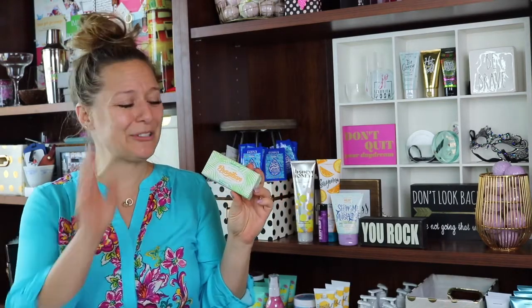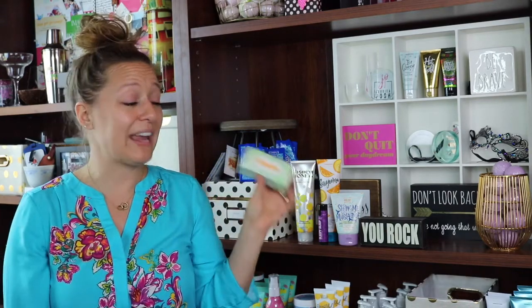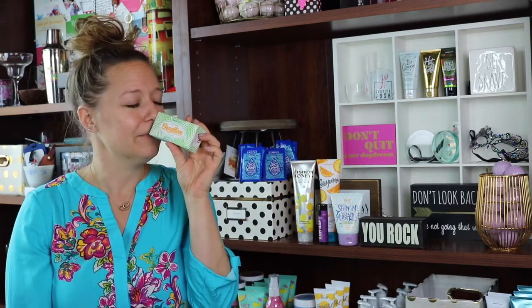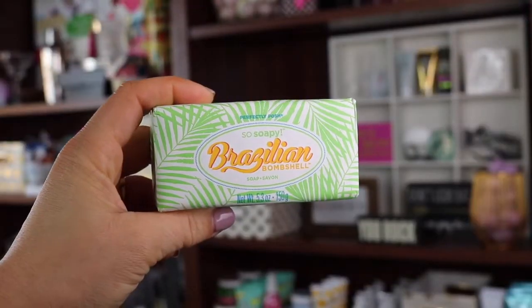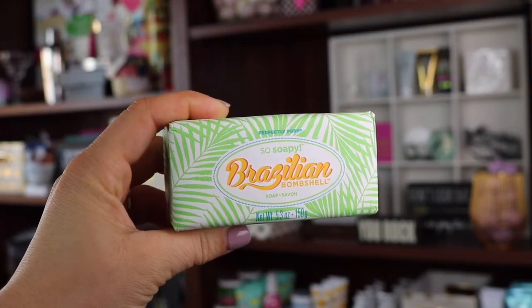And hello, it's summertime, so you're going to get a Brazilian Bombshell so soapy. The only way I can describe the scent is literally like a Brazilian bombshell — it's like an island vacation. It's got like a little bit of a nutty scent. I am not the best at describing smells, I will admit, but yeah, Brazilian Bombshell so soapy.